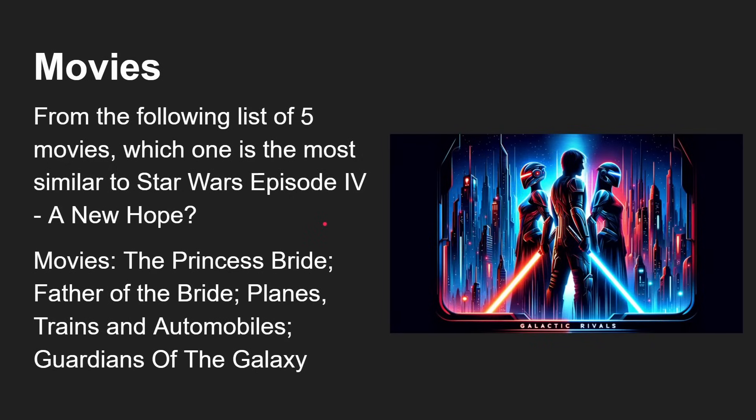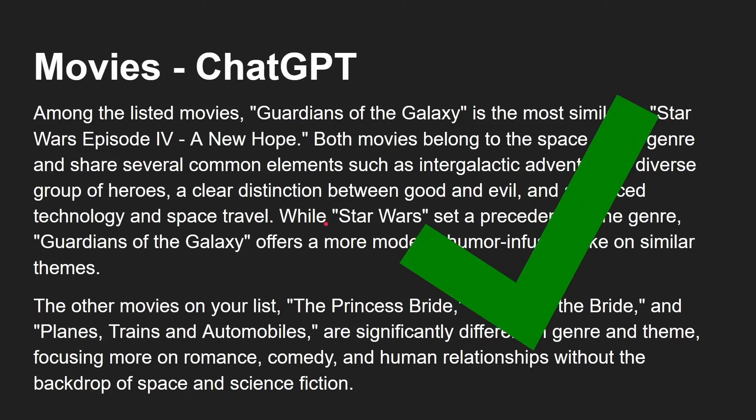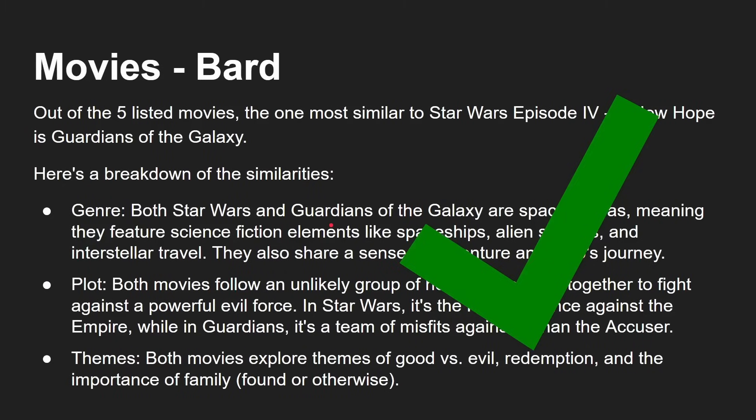Movies. From the following list of five movies, which one is the most similar to Star Wars Episode 4, A New Hope? The options were: Princess Bride, Father of the Bride, Planes Trains and Automobiles, Guardians of the Galaxy, and ChatGPT said Guardians of the Galaxy is the most similar — and then gives reasoning that is basically quite right. Bard also said: out of the five, the most similar to Star Wars is Guardians of the Galaxy, citing genre, plot and themes. So both of them got that right.